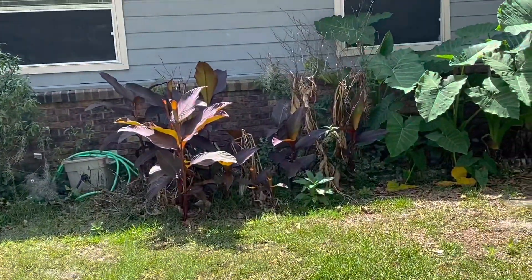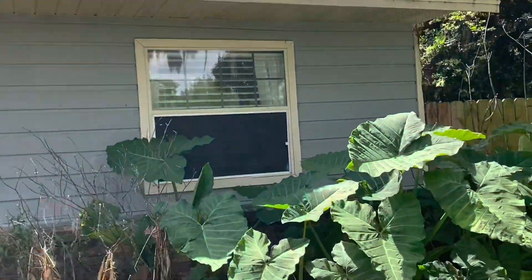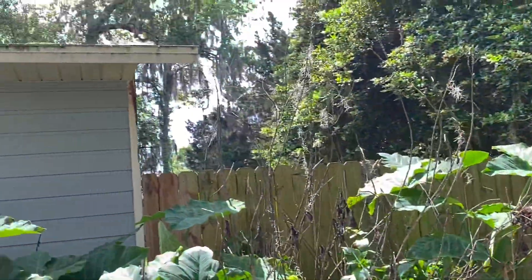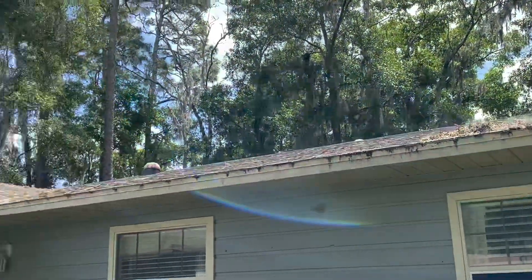I need to get some of these plants cut away from the house. I definitely need to get the roof cleaned off as well.